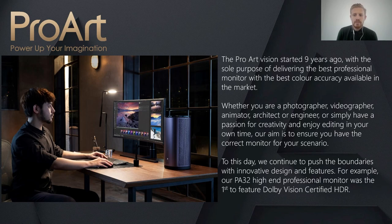Time and time again I have seen in forums within the creative community asking for recommendations on what HDR professional monitors are the best for their own use, and we have created our range based on the key elements needed from the community, such as hitting a specific colour gamut or managing a workflow in HDR10. ProArt Vision started 9 years ago with the sole purpose of delivering the best professional monitor with the best colour accuracy available. Whether you are a photographer, videographer, animator, architect or engineer, our aim is to ensure you have the correct monitor for your scenario.